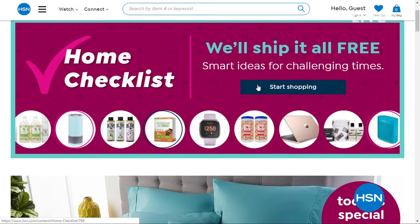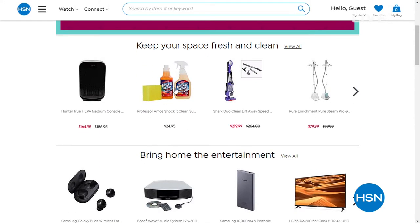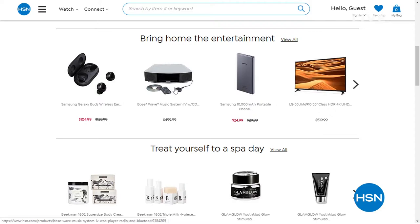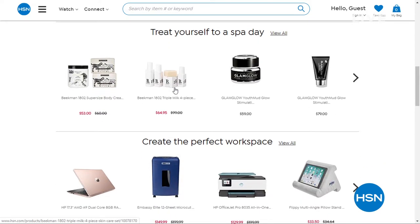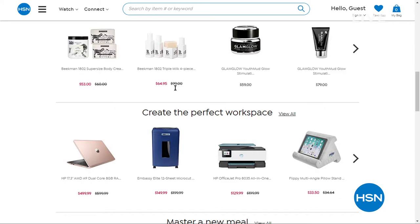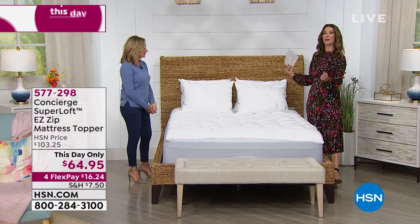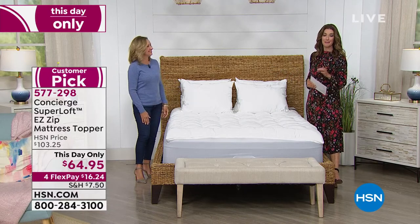If you're just tuning in, we've also got an amazing topper coming up. But first, we have your at-home checklist available online at hsn.com. If you're new to HSN or thinking you'd love to shop from home, we can make that easy for you — cleaning products, cooking products, entertainment, food, games, great ways to keep you occupied and help with household chores. And our number one bestselling mattress topper here at HSN would be hands down the Easy Loft Zip Off Mattress Topper.